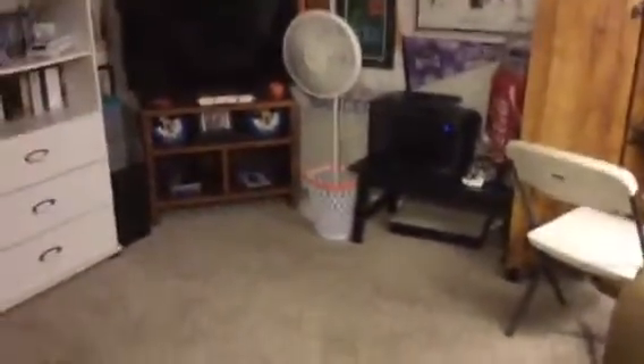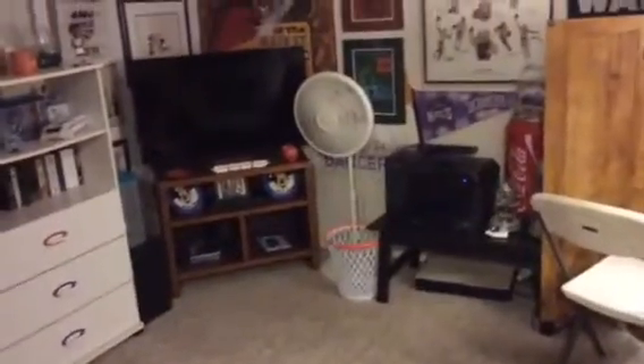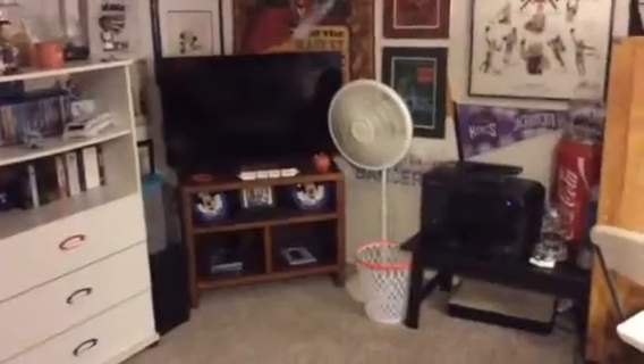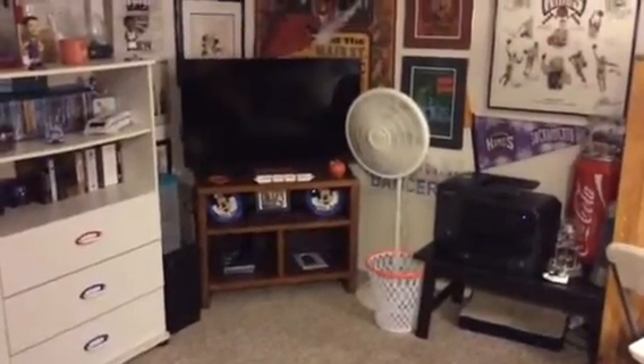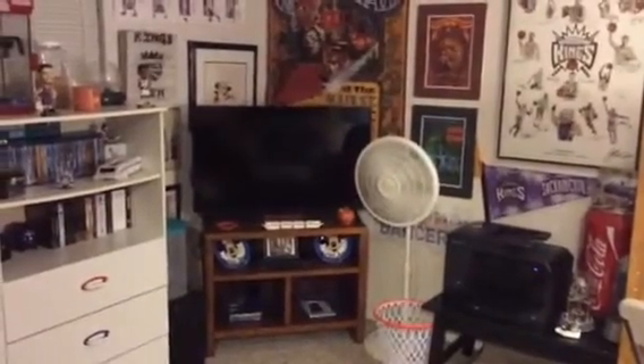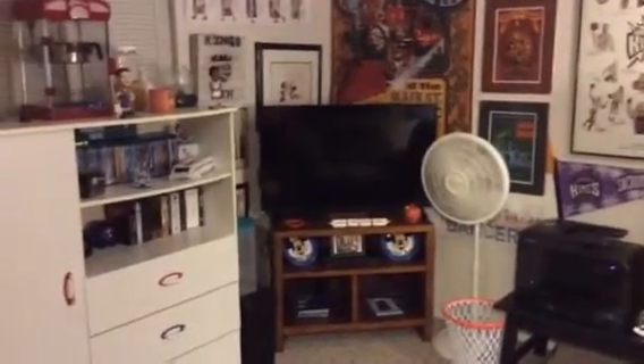This is where he spends a lot of the basketball season — I barely see him. He also has Bluetooth earphones so he can listen to his games and I can watch my movies out in the living room. So there it is.